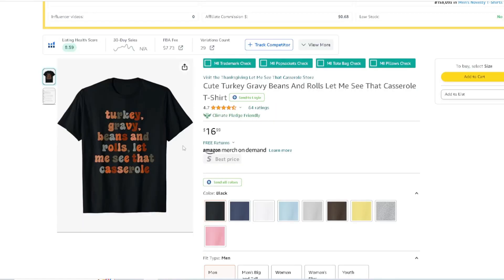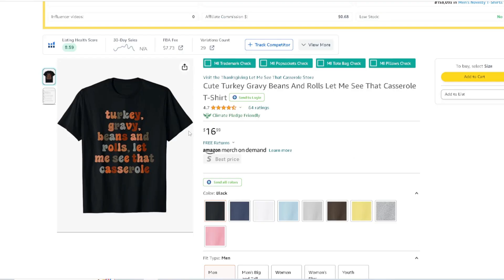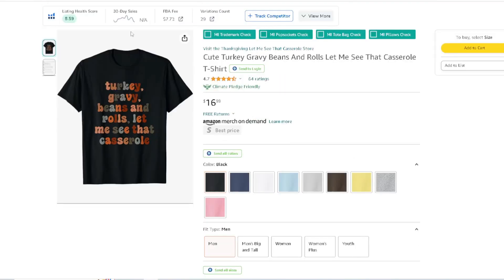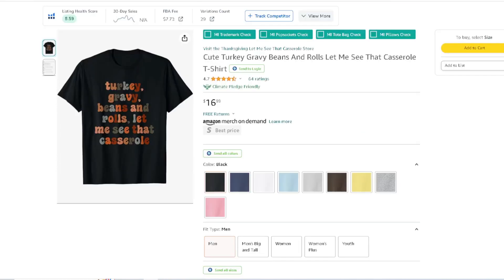Next: 'Turkey, Gravy, Beans, and Rolls — Let Me See That Cash Roll.' We just talked about that one. This version is a simple text-based design. The other one we looked at is a little more easy on the eyes to read compared to something like this, but it's still doing good — 64 ratings. Looking at the all-time BSR, yeah, it gets low — 50K. Anything below 100K and it stays down there means it's making sales.